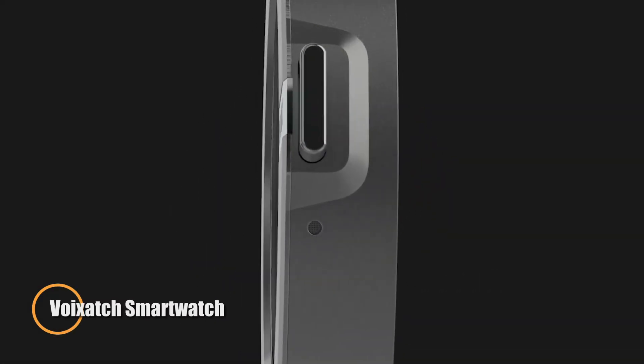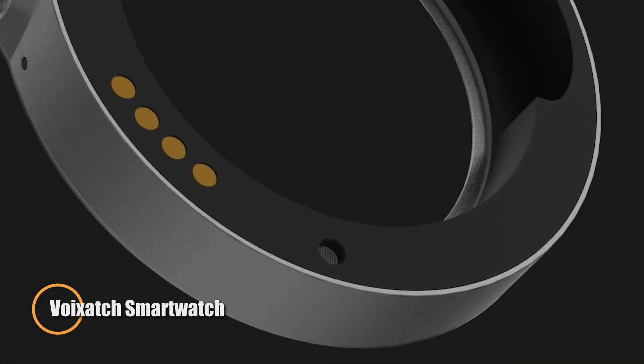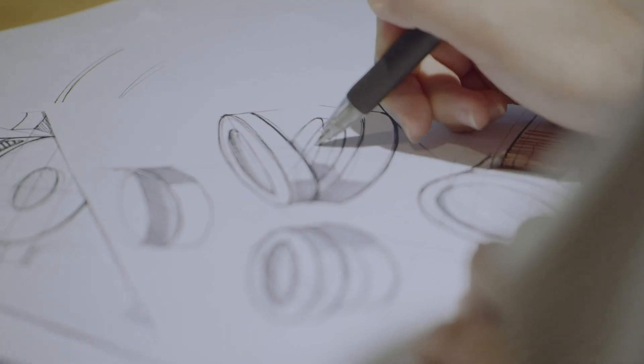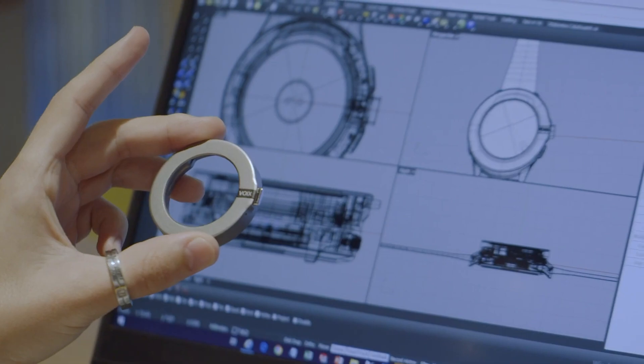Voixach smartwatch. This is a groundbreaking wearable device that combines the functionalities of a smartwatch and a smartphone. It is notable for being the first smartwatch to feature LTE, GPS, and a detachable Bluetooth headset.